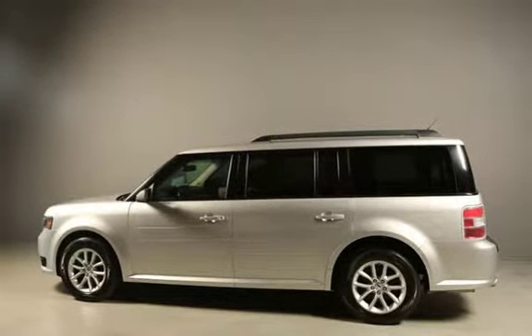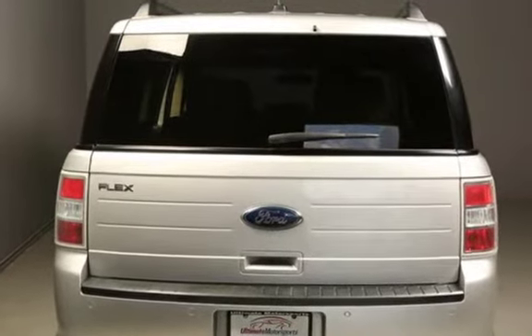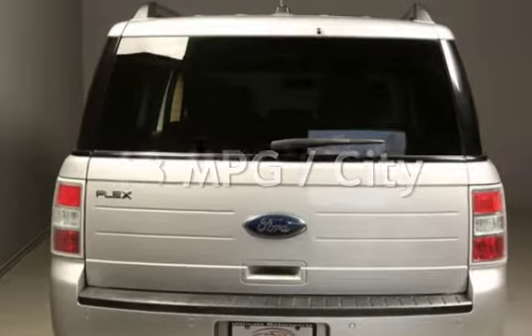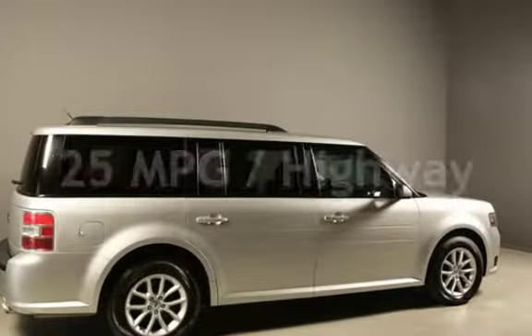This Ford has less than 72,000 miles on the odometer. Estimated fuel economy for this vehicle is 18 miles per gallon in the city and 25 miles per gallon on the highway.